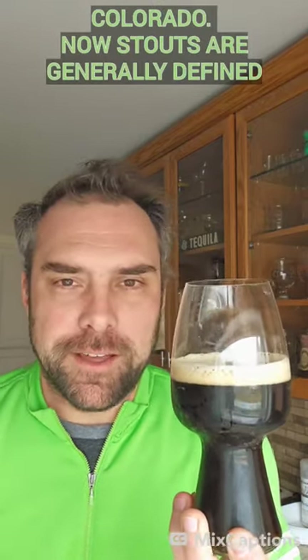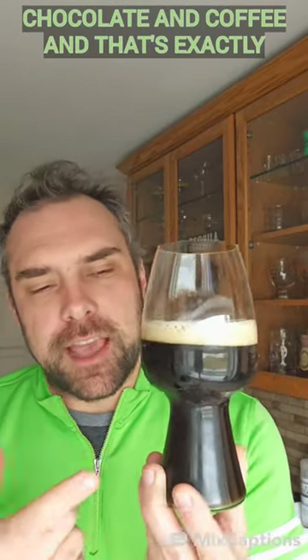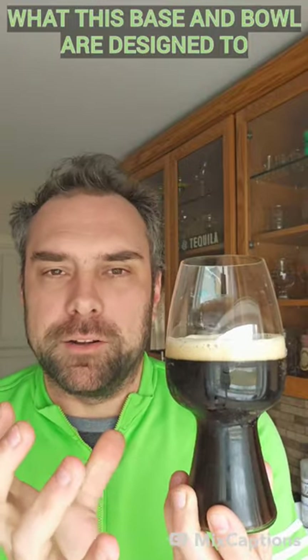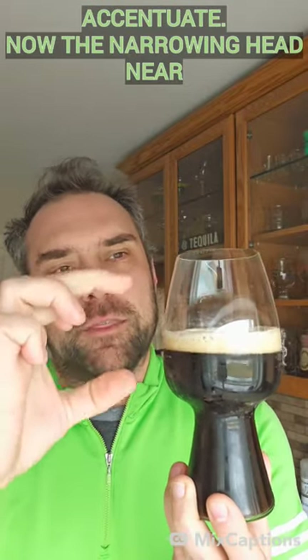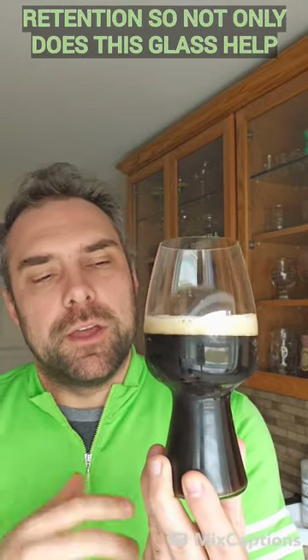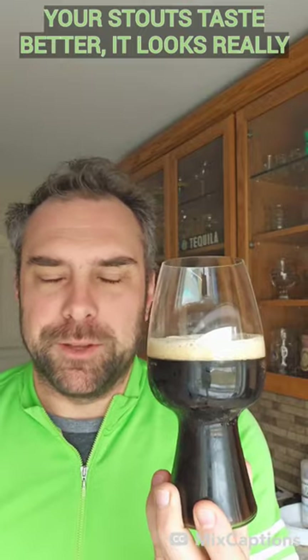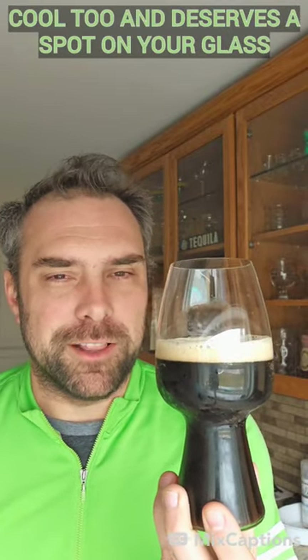Stouts are generally defined by their roasted malts and notes of chocolate and coffee, and that's exactly what this base and bowl are designed to accentuate. The narrowing head near the top is designed for better head retention. So not only does this glass help your Stouts taste better, but it looks really cool too and deserves a spot on your glass shelf.